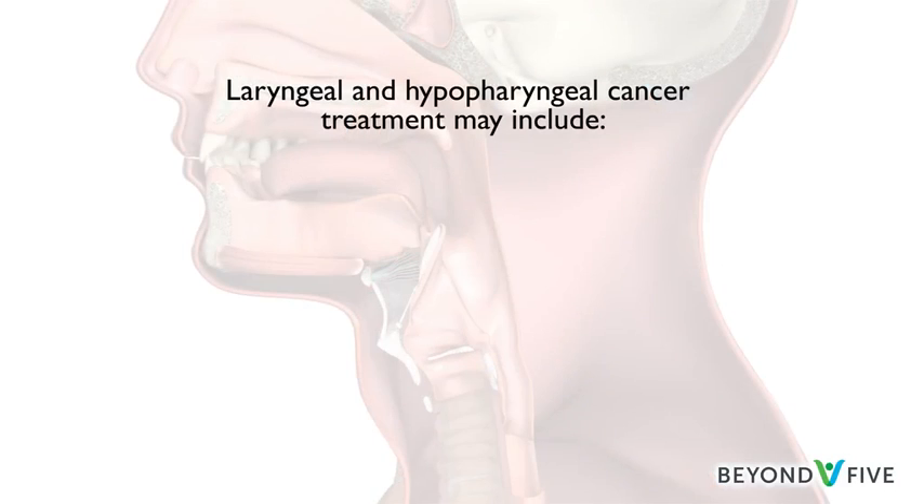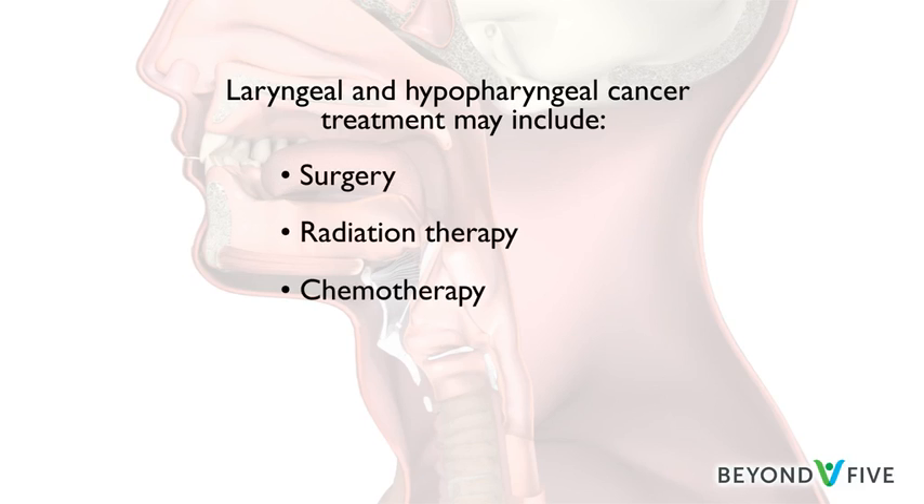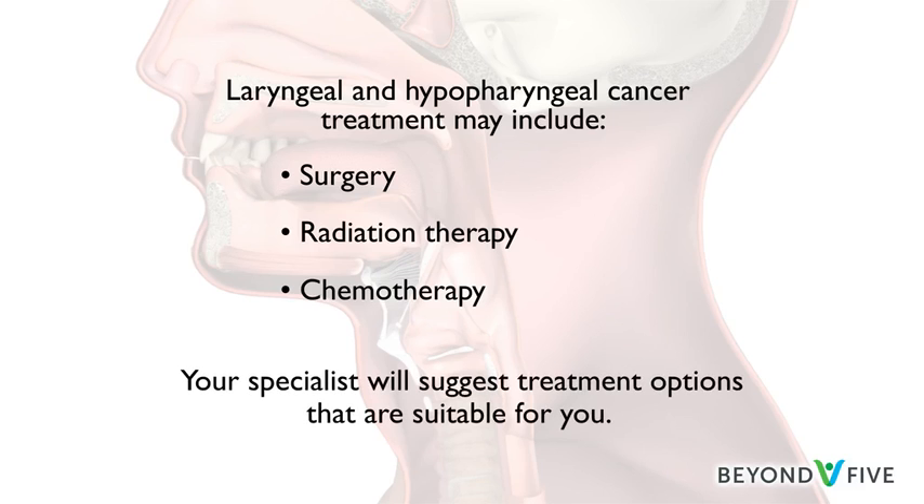Laryngeal and hypopharyngeal cancers can be treated with surgery or radiation therapy. Many patients receive a combination of treatments, including chemotherapy. Depending on the size and the location of the cancer, your specialist will suggest treatment options that are suitable for you.